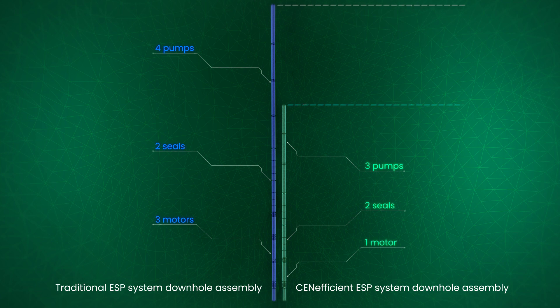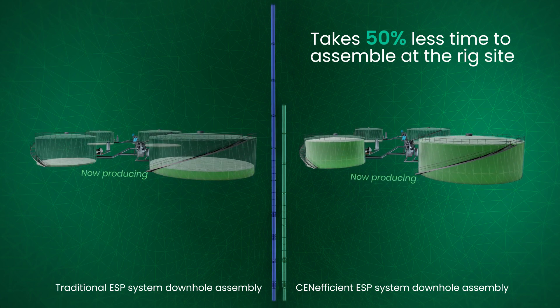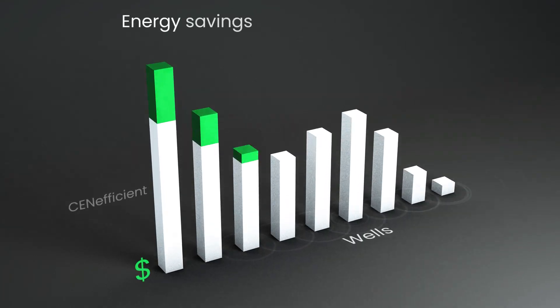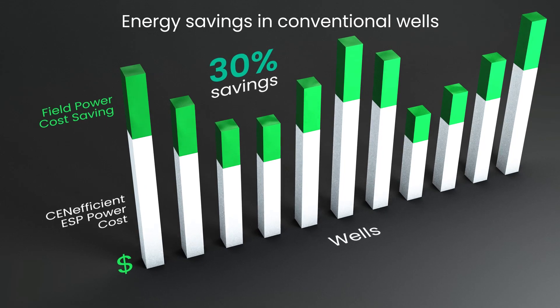The Centificent ESP system downhole assembly is 30% shorter than conventional ESP systems and takes 50% less time to assemble at the rig site. In conventional wells, the Centificent system can save system energy consumption by more than 30% compared to other systems.